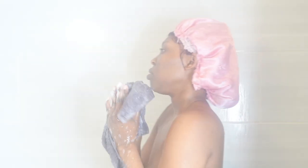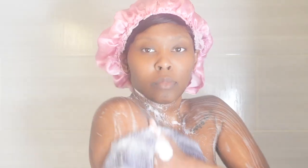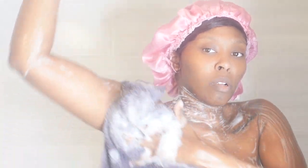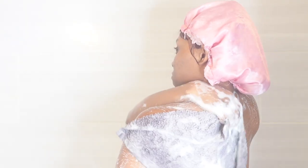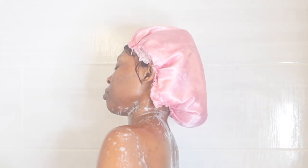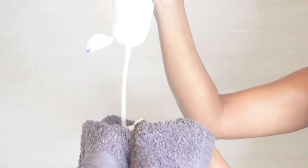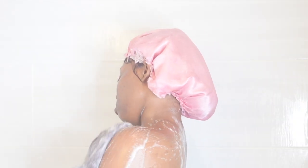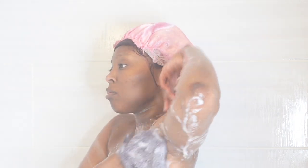First I go in with the Dove sensitive bar soap, then I follow up with the Dove Deep Moisture because it's getting cold and I'm all for the extra moisture in the colder months. My skin does tend to peel, so my main focus right now is just retaining and locking in moisture. I don't use a generous amount, but it's a luxury for me.